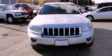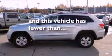Front fog lights, dusk sensing headlights, a rear window defroster — and this vehicle has less than 21,000 miles.